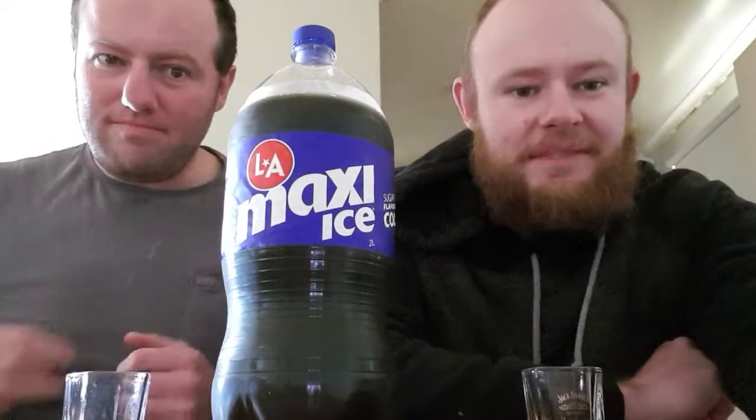Anyway, until next time, our next review will be Pirate Life — it's a third flavour that we've found recently in our travels. We found it about an hour from where we live by vehicle. So until next time, it's goodbye from me. Goodbye from him. Have a good life, and I'll see you next time. Cheers.